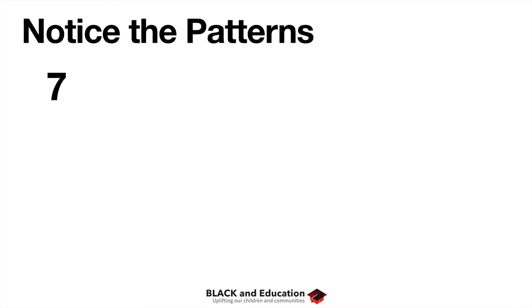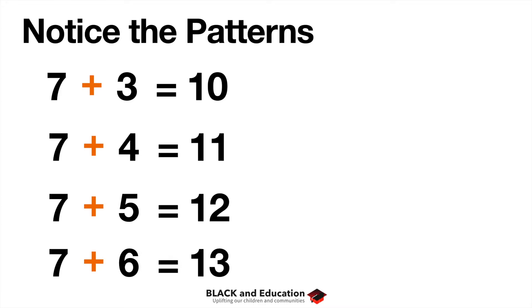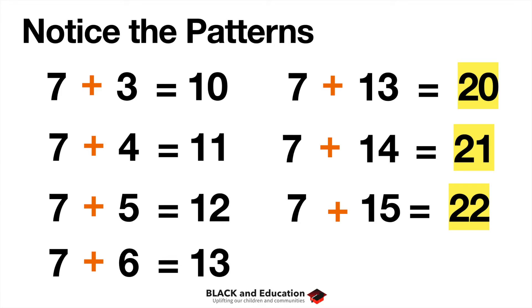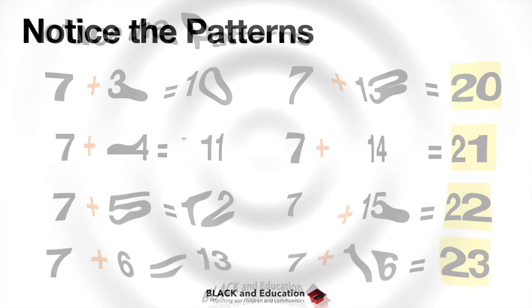Let's walk through this because it's very important. If we have seven plus three, we automatically know that's ten. Then seven plus four is eleven, seven plus five is twelve, seven plus six is thirteen. Looking at the patterns: seven plus thirteen is twenty, seven plus fourteen is twenty-one, seven plus fifteen is twenty-two.